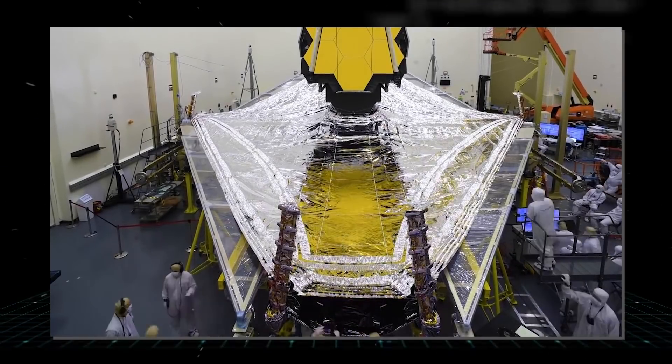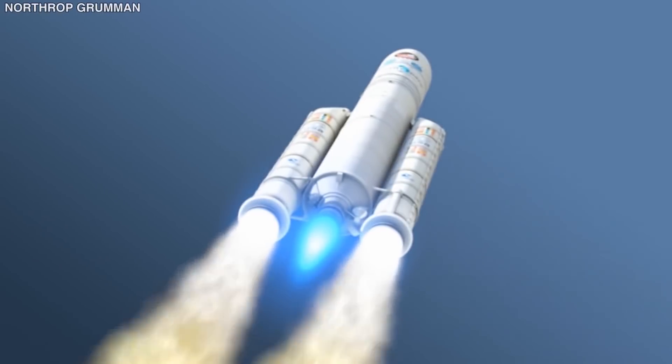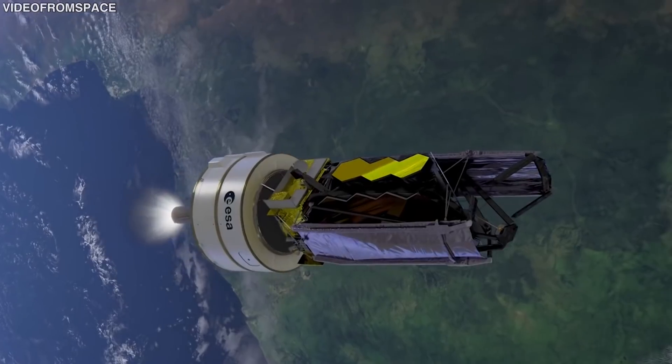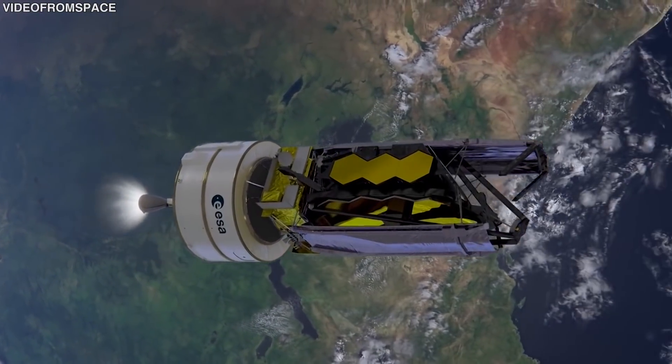After development and testing work that spanned decades and came close to being canceled by the government, the JWST launched on Christmas Day last year. That was no ordinary launch, as the telescope had to be folded to fit on the launch vehicle.